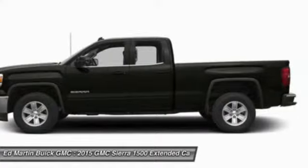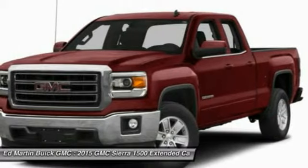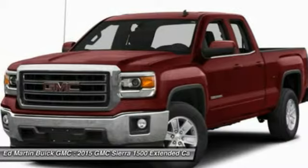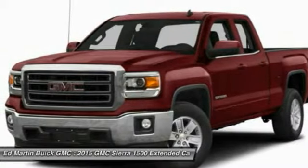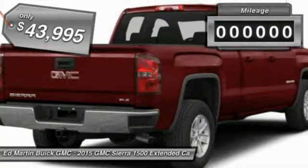Sierra 1500 now comes standard with a Vortec 6.2-liter and 5.3-liter V8 engine and an electronically controlled 6-speed automatic transmission that combines high max hauling capability with precise control, and is priced below $45,000.